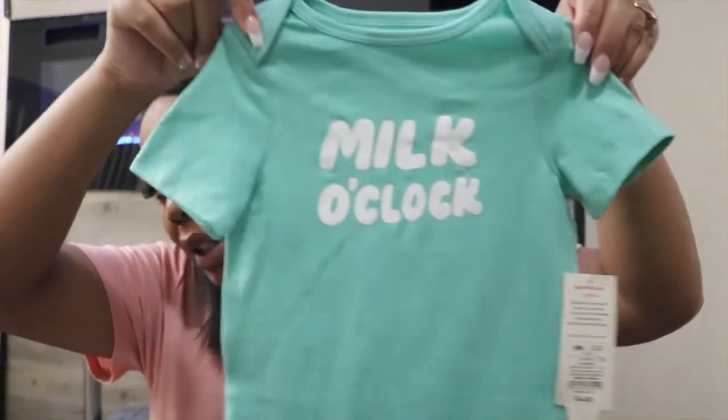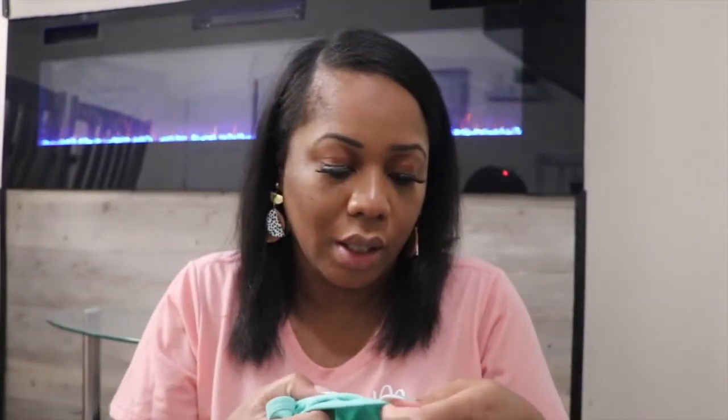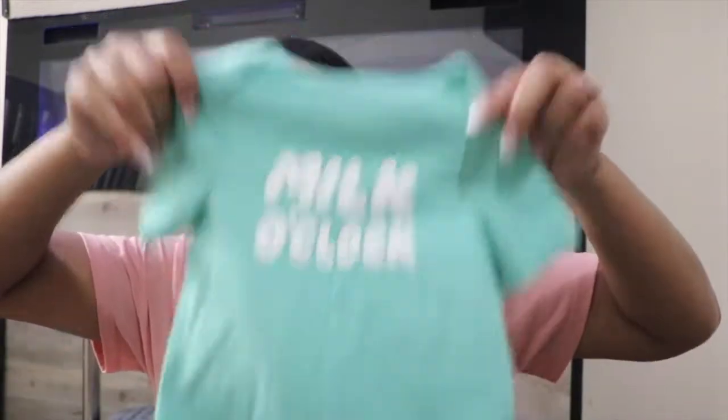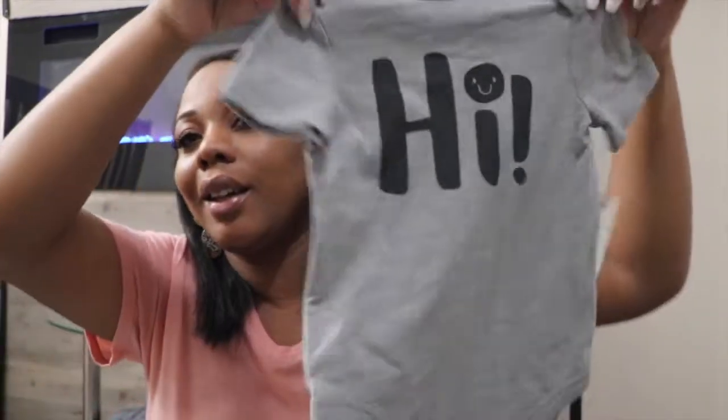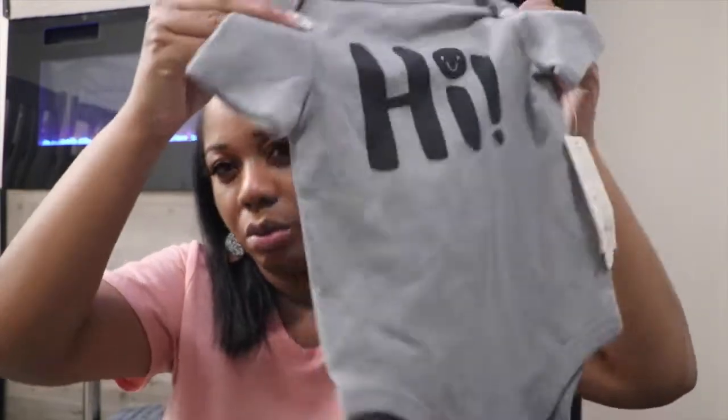I also saw these novelty onesies that were really cute to me. This one says 'Milk Clock' — this is actually 18 months, but it was so cheap, like three dollars, so I went ahead and got it anyway. He'll grow into it. And then I got a gray one that says 'Hi' — this is a 12-month, just a single shirt.